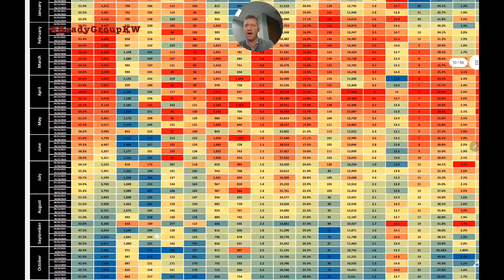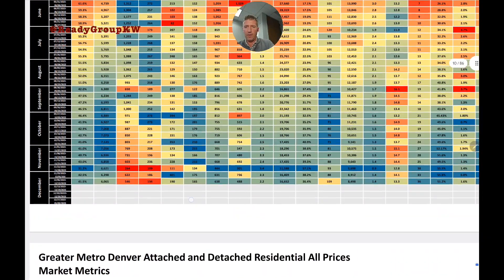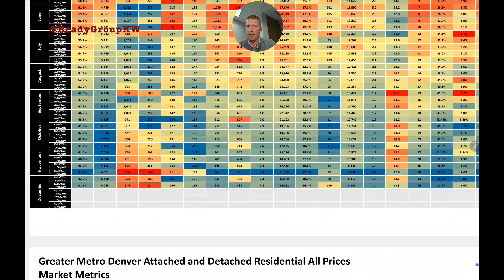Odds of selling has been as high as 67% in the spring when there were far fewer homes on the market. Now it's sitting at 41.5%, a full percent drop from last week. The next column is the average daily active listing count — how many listings are on the market on any given day. The number peaked around 7,100 in October and is now down to 6,065.